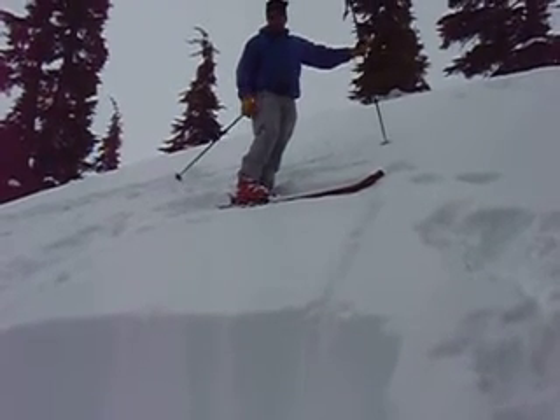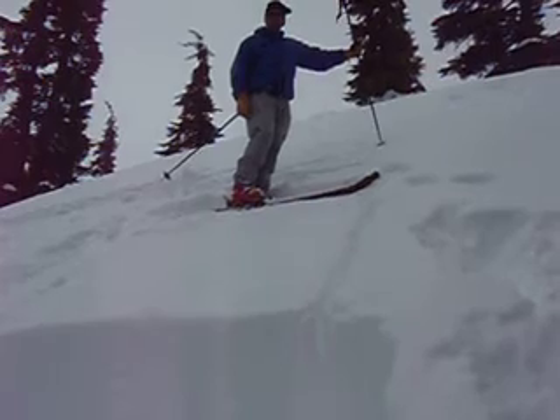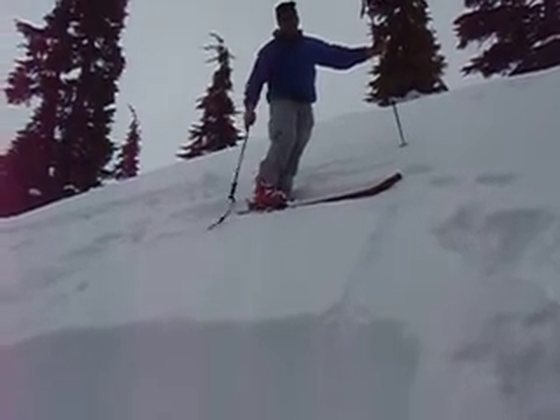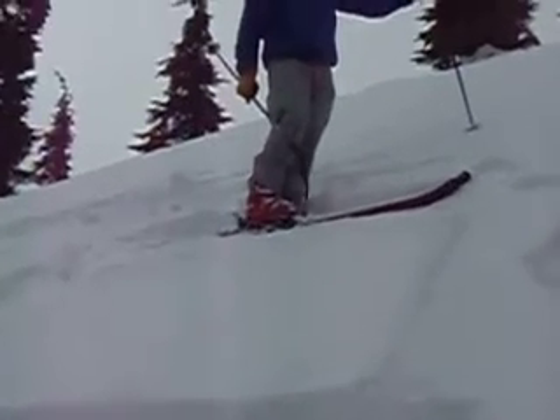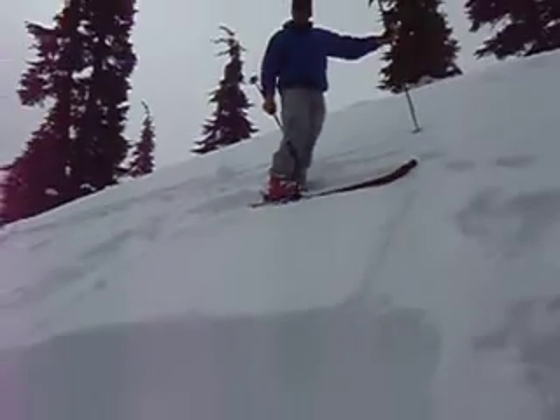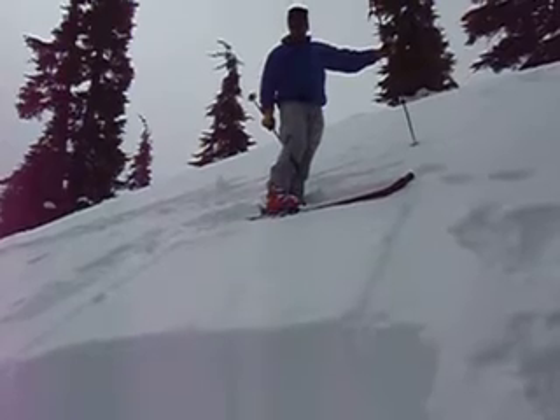So far, analyzing the snow, our weakest layer is right underneath this melt-freeze crust on the surface. There's some facets in there. We're getting pretty easy failures in there, but right now it's only an inch down — not a concern. We are still finding some graupel, bulwaring snow down about two feet down on top of a very thick crust.